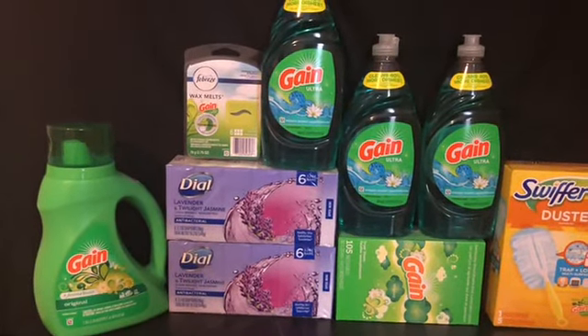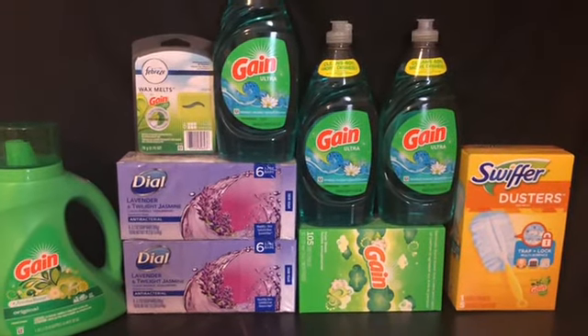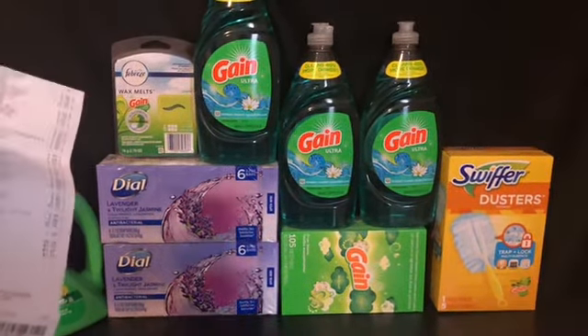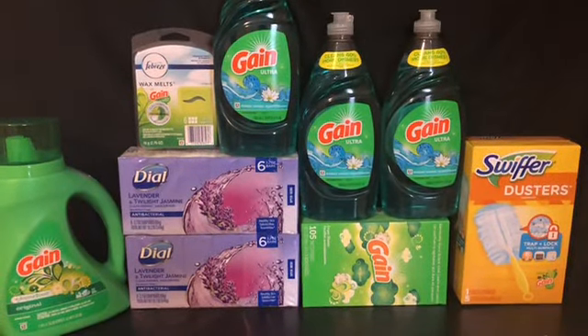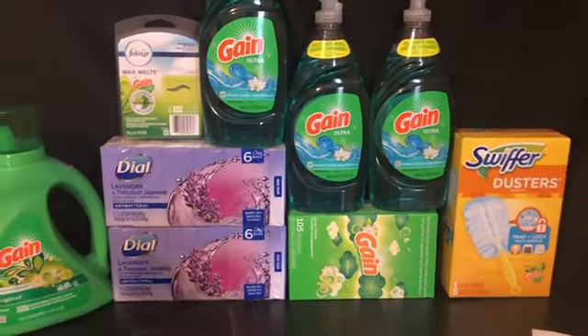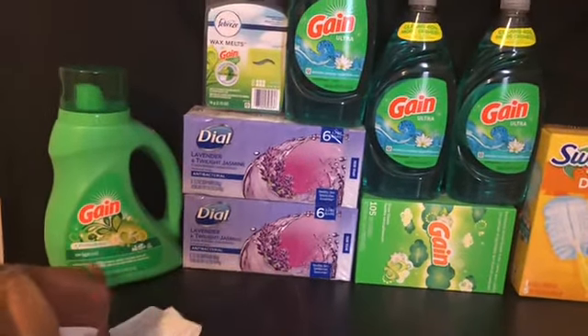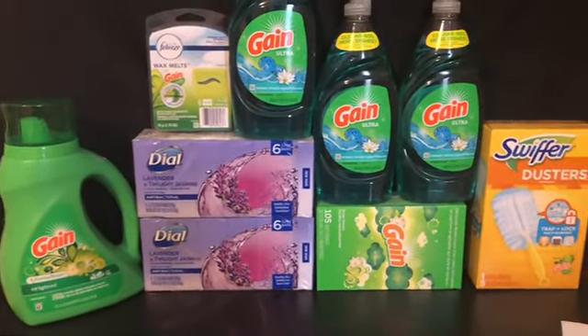Starting from the top of the receipt: we got the Febreze wax melts for three dollars — we had a dollar off digital. We got the Gain liquid for $3.95, the 40-ounce, with a two dollar digital.